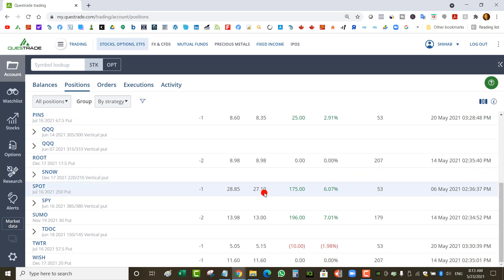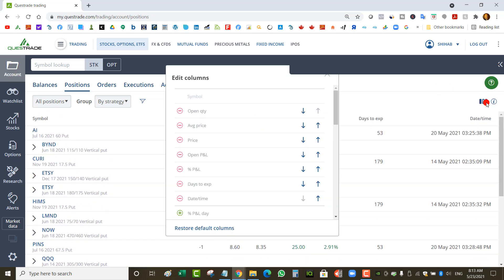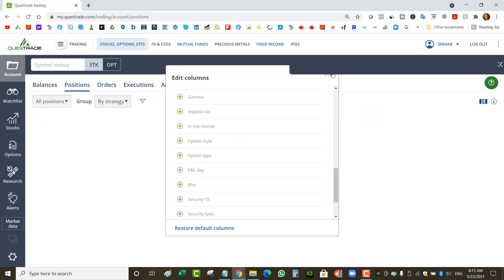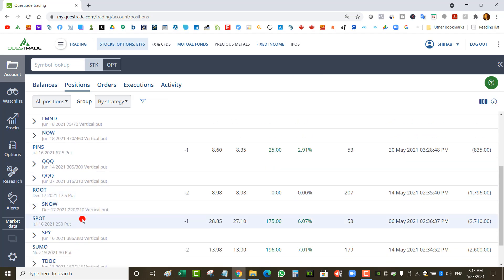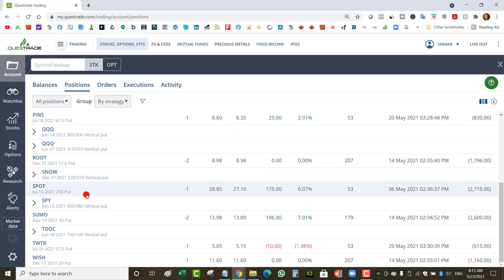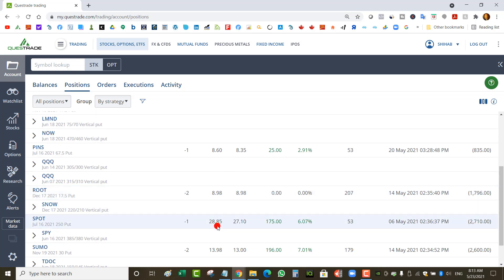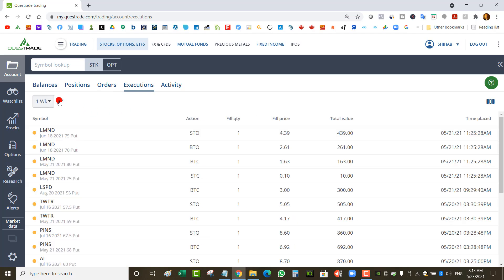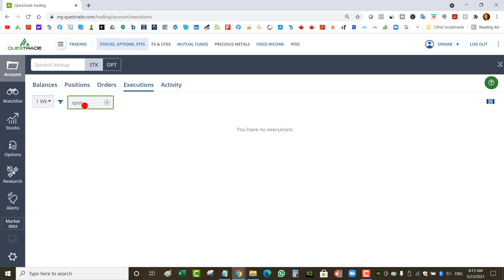For example, Spotify is the worst one — the market value on that is negative $2,700. I'm going to add the market value column. Market value is the current price of the option. So market value for Spotify is $2,700. The problem is I did not collect $2,800 when I sold options — because this was a rolled trade I paid more. Let me go to orders and executions and look up Spotify to explain the impact of market value.